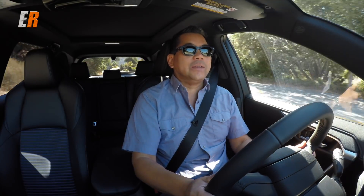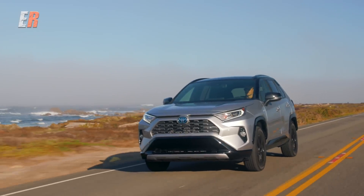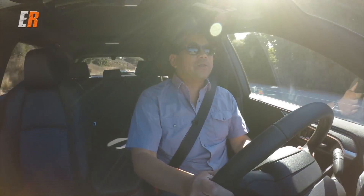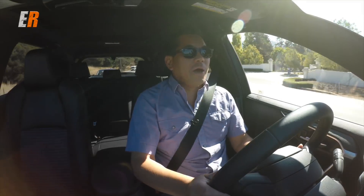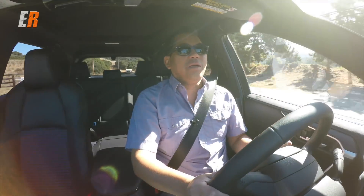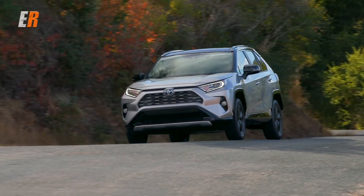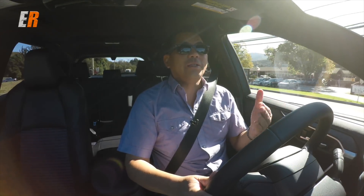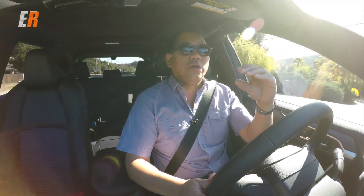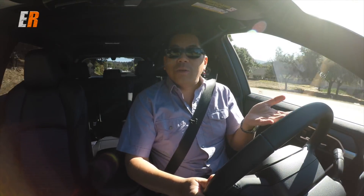Then we get to a very interesting part of the story — the hybrid. This is the XSE we're driving, and the hybrid is the top of the RAV4 lineup. It's got the best fuel economy, as you'd expect, but it's also the top performer. The gas version puts out 203 horsepower and 184 pound-feet of torque; this hybrid puts out 219 horsepower. Toyota has also narrowed the price gap between the gas and hybrid versions, so if you want to save fuel and have more performance, it's almost more of a no-brainer right now.